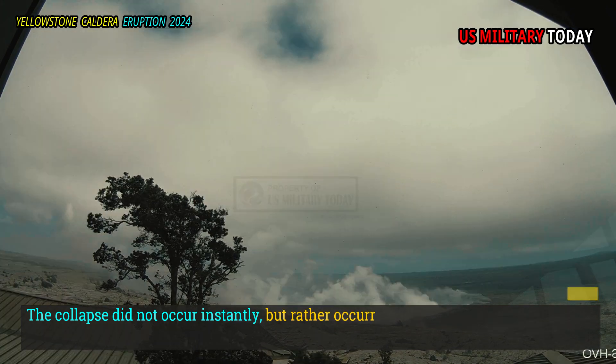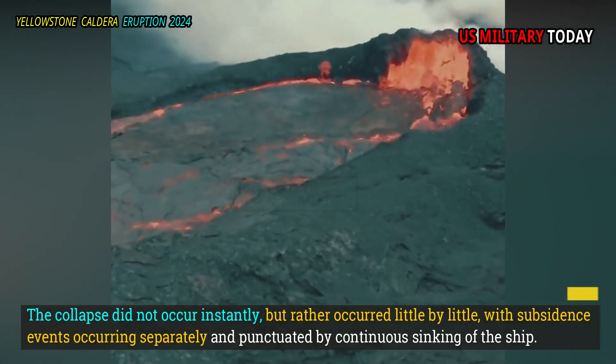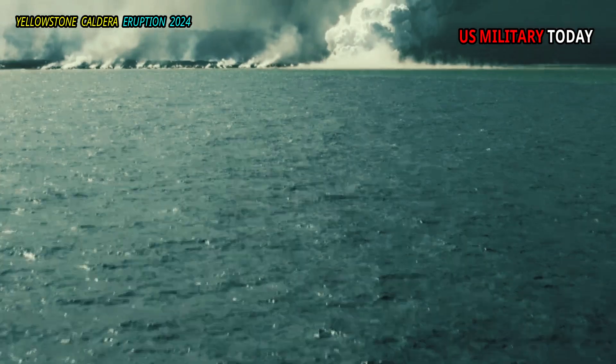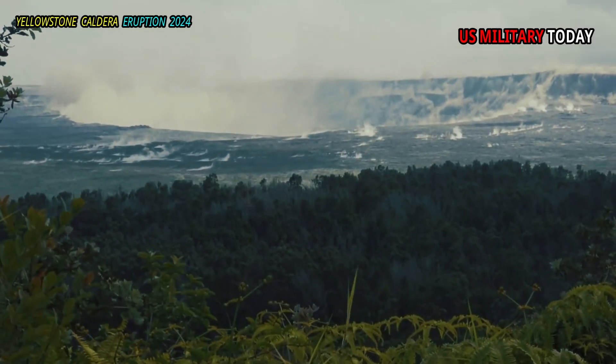The collapse did not occur instantly, but rather occurred little by little, with subsidence events occurring separately and punctuated by continuous sinking. Over the course of about three months, the peak collapsed more than 500 meters.